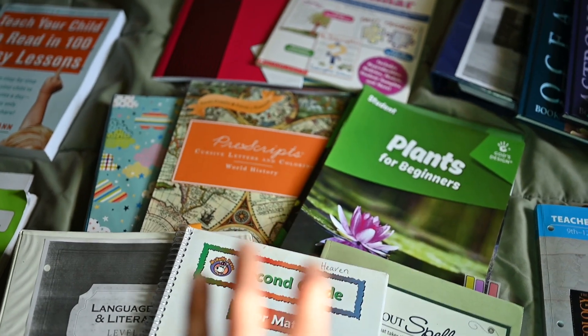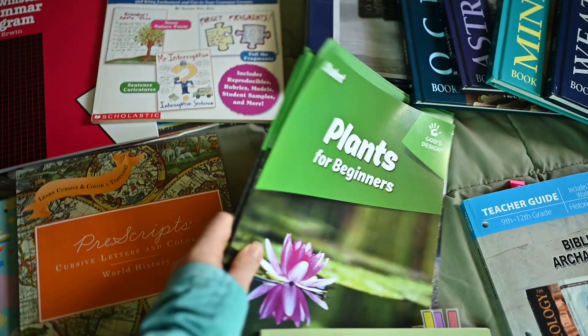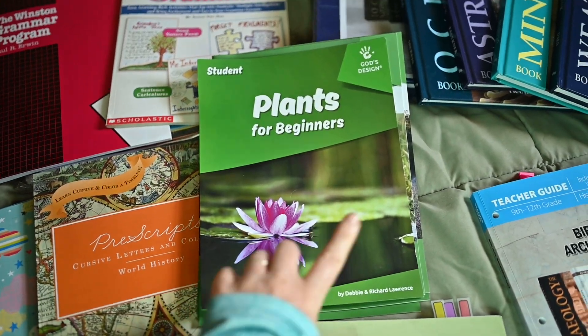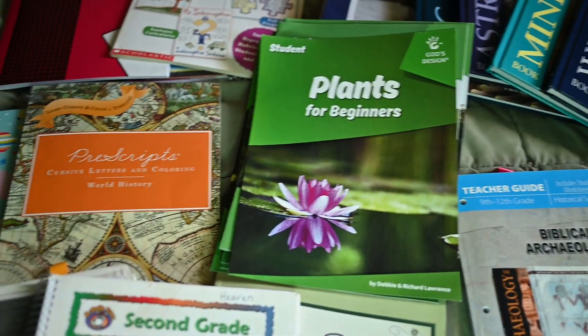For my soon-to-be third graders, they're doing the same series — Plants for Beginners. I think they're right on the end of it; it's supposed to be kindergarten through second grade, but we've never done any science curriculum with them, so we're going to see if that works.